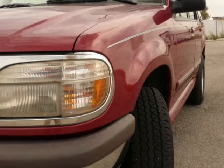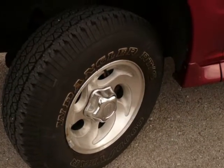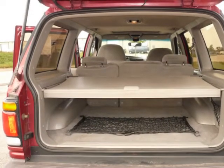Call today to schedule your appointment to see this quality pre-owned vehicle. Prestige Motorworks has a no-hassle, no-haggle pricing structure to make your next vehicle purchase worry-free. Buy with confidence, buy with pride — buy Prestige.